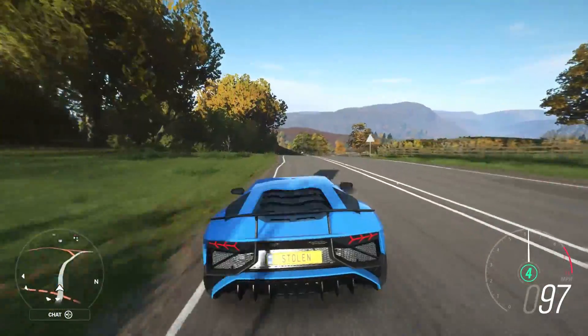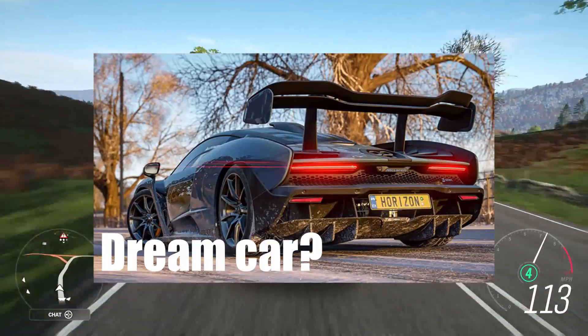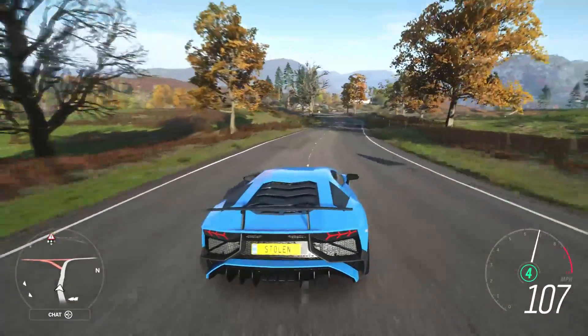Alright, how's it going friends? It is me, and today I'm going to be sharing my dream car garage in Horizon Britain. Enjoy!